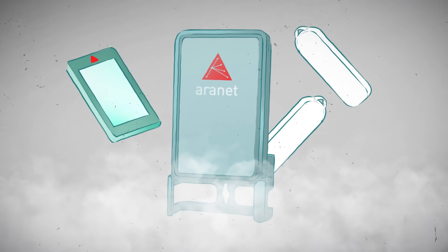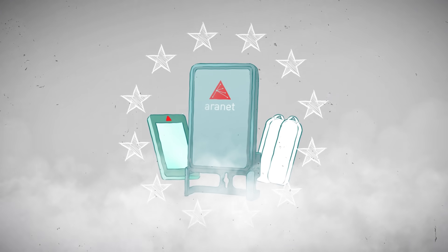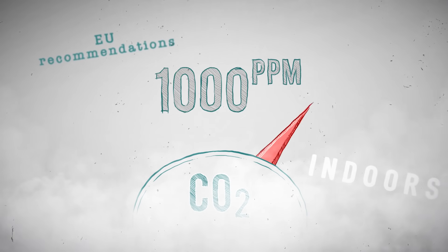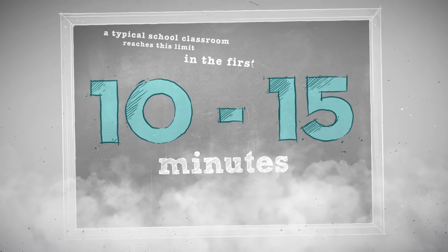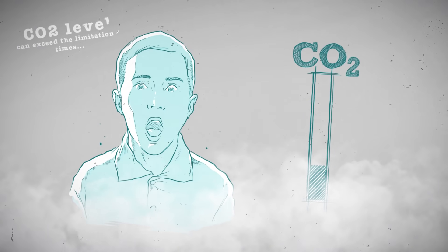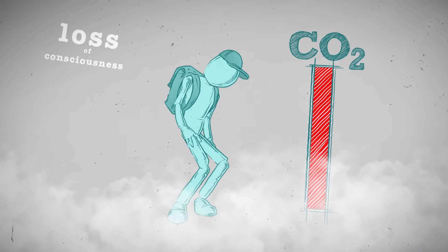It's possible to test air quality by measuring its CO2 content. According to European Union recommendations, the CO2 level in any room should not exceed 1,000 parts per million. It might sound like a large number, but a typical school classroom reaches this limit within the first 10 to 15 minutes. In classrooms and office spaces without monitoring systems, CO2 levels can exceed the limitation four times, which may even lead to loss of consciousness.